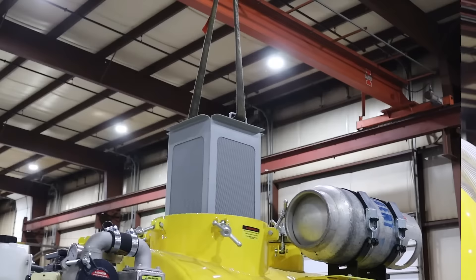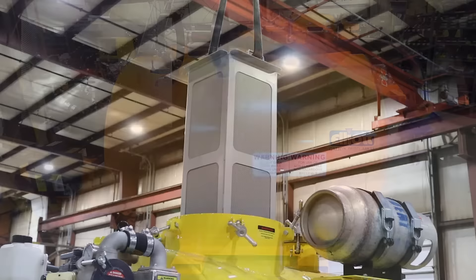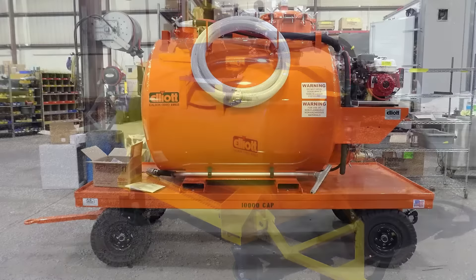Our optional strainer basket makes easy cleanup and separation for small debris, like shavings. Industrial vacuum units are available in skid mount, trailer pole, four-wheel steer trailer, burden carrier, and other custom vehicles.